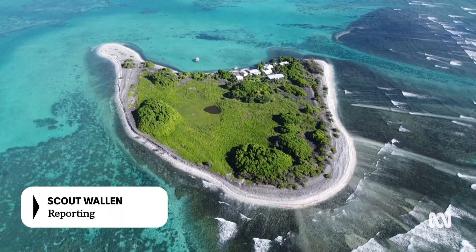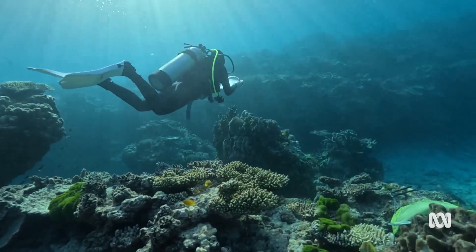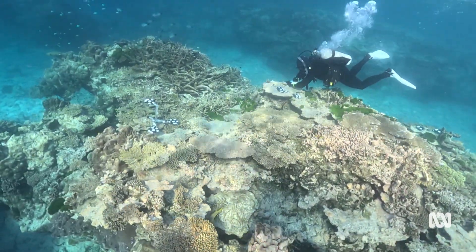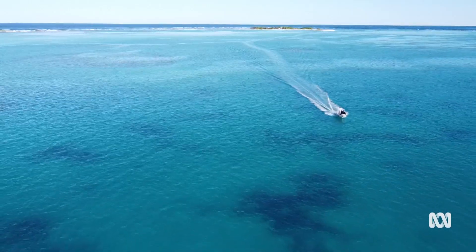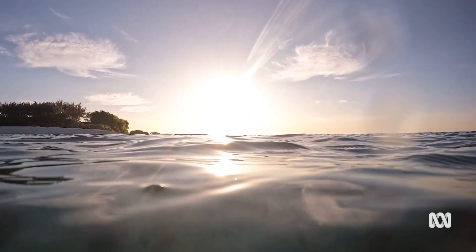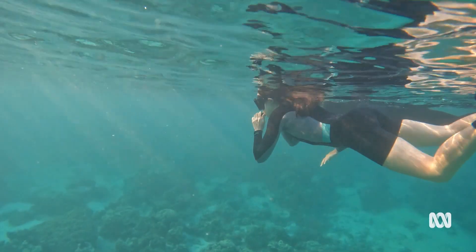This tiny island off the central Queensland coast is known for some of the best coral cover on the Great Barrier Reef. Because you're so far out from everything, which is what makes it so special. On the surface, it is an oasis. When I'm here, I'm like, there's nowhere else I'd rather be. I feel very at home. But under the sea, the state of the coral reveals another story.